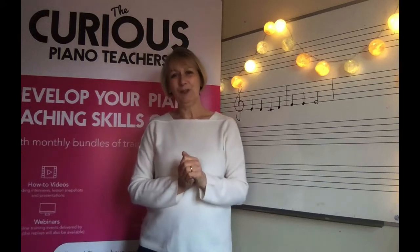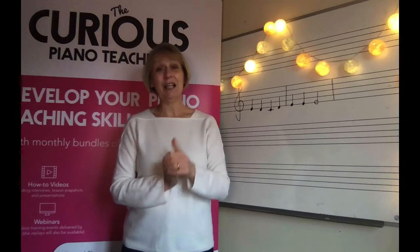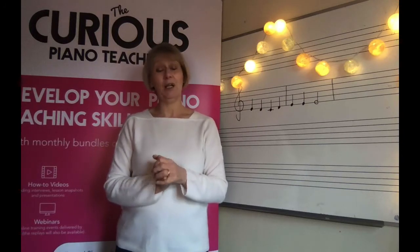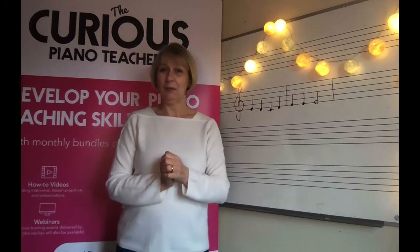We've created a workbook to help you get really clear about all the different principles I'm introducing in our SPARCL series, so do make sure you go and download that. Join me in the next video where I'll be discussing R for Rote. I'm Sally Cathcart from The Curious Piano Teachers — thank you for watching. Happy teaching!